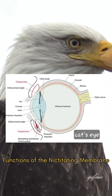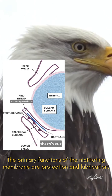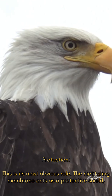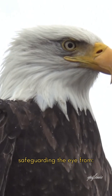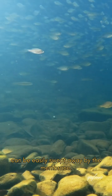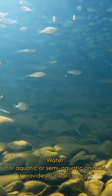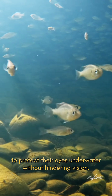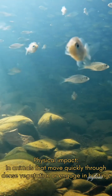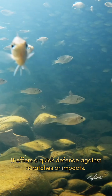The primary functions of the nictitating membrane are protection and lubrication. For protection, the nictitating membrane acts as a protective shield, safeguarding the eye from debris, dust, dirt, and sand — airborne particles that can be easily swept away by the membrane. For aquatic or semi-aquatic animals, it provides a clear goggle to protect their eyes underwater without hindering vision. In animals that move quickly through dense vegetation or engage in hunting, it offers a quick defense against scratches or impacts.